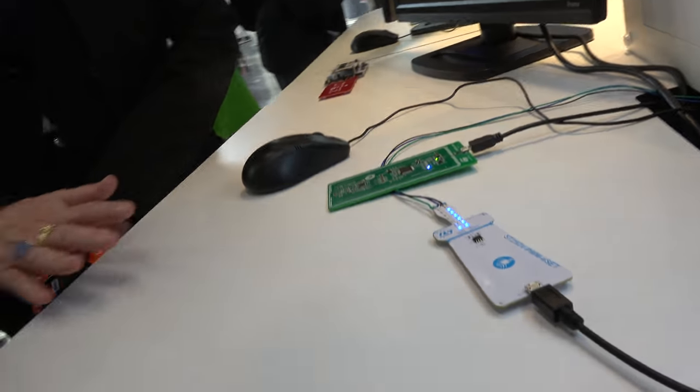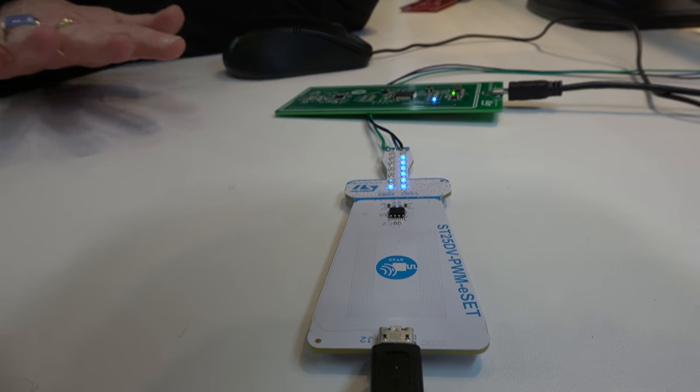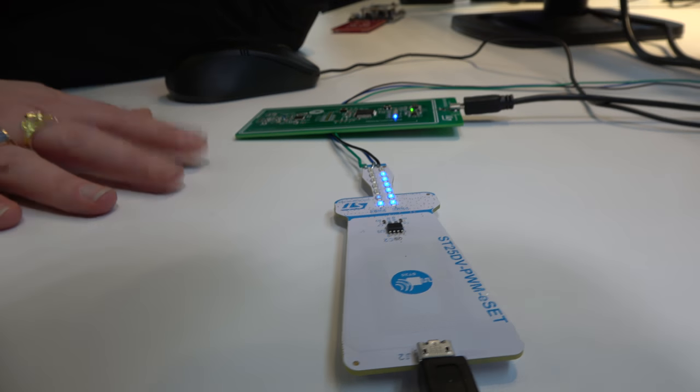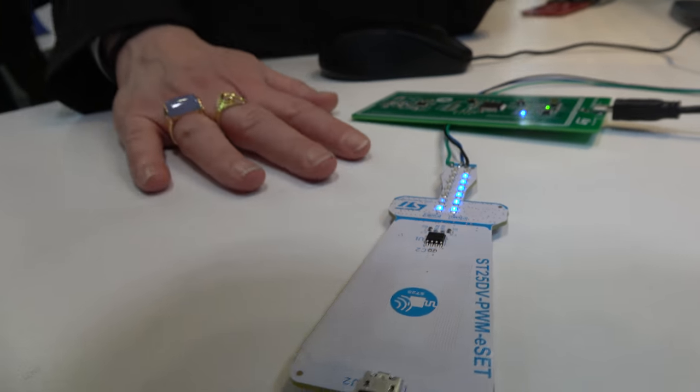It's a small chipset — just a communication interface with no microcontroller inside. This is a brand-new solution with no other solution like it on the market today.